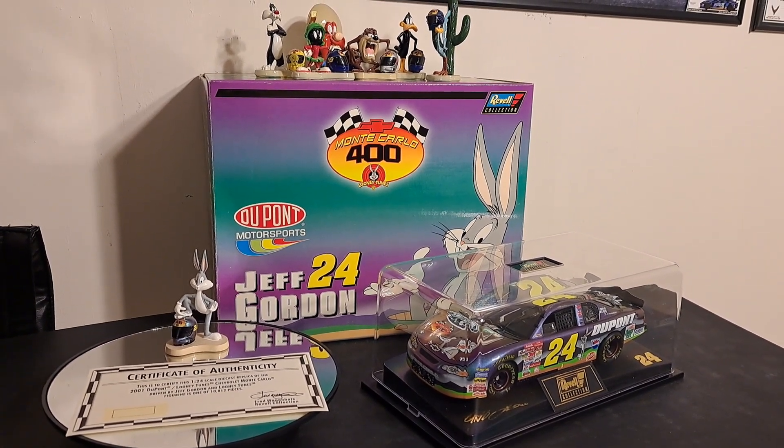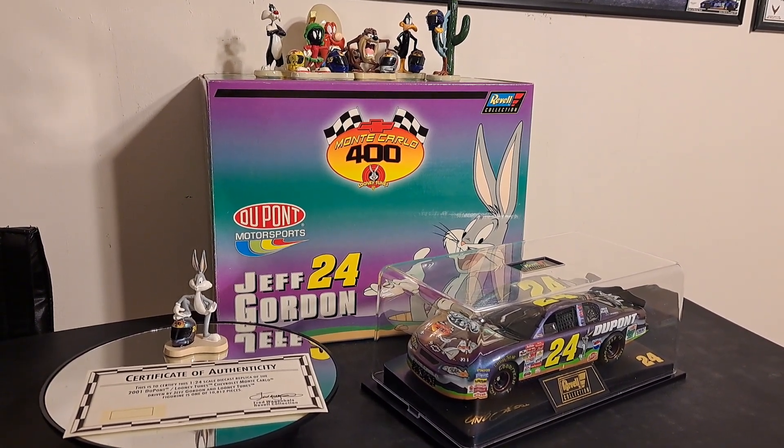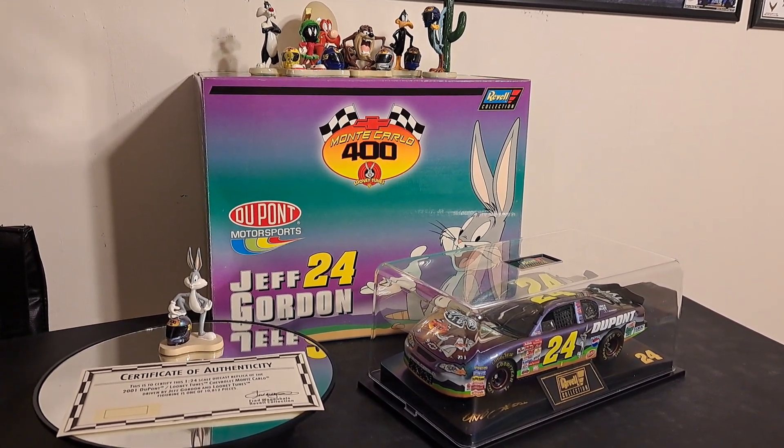Hello folks, and welcome back to It's All About Racing. For those of you that are NASCAR fans, this video is for you, and this is an absolutely cool car that we are going to talk about.